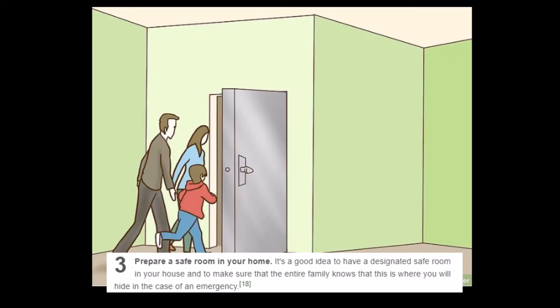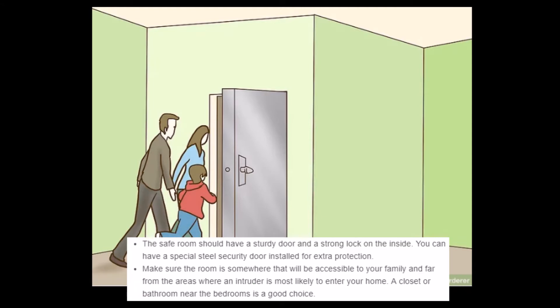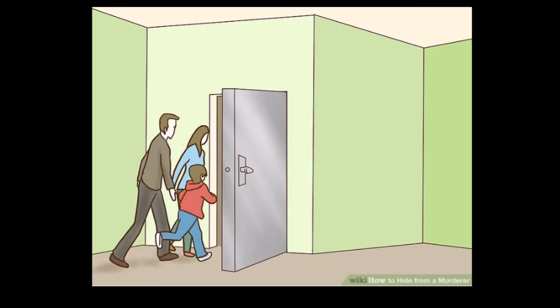Step 3: Prepare a safe room. Everyone has a panic room behind their giant foot-thick steel door. 'It's a good idea to have a designated safe room in your house and to make sure your entire family knows this is where you hide in case of emergency. You can have a special steel security door installed for extra protection. A closet or bathroom near the bedroom is a good choice.' This seems very overdramatic for one guy. Unless you know what's gonna happen in advance — this is like the Home Alone scenario. Like, if you look out the window: 'Honey, the murder van's coming down the street! Hurry! To the safe room!'